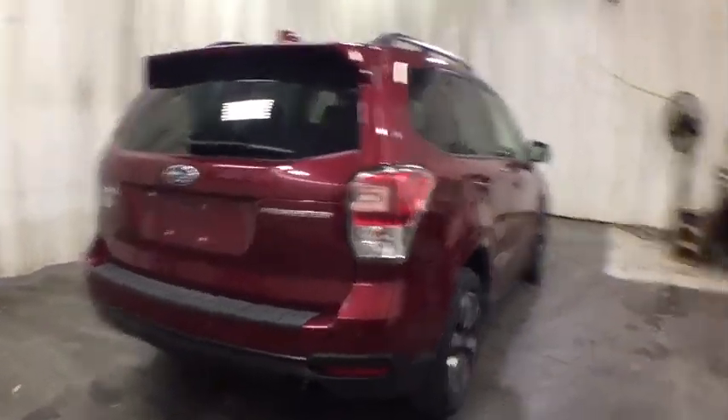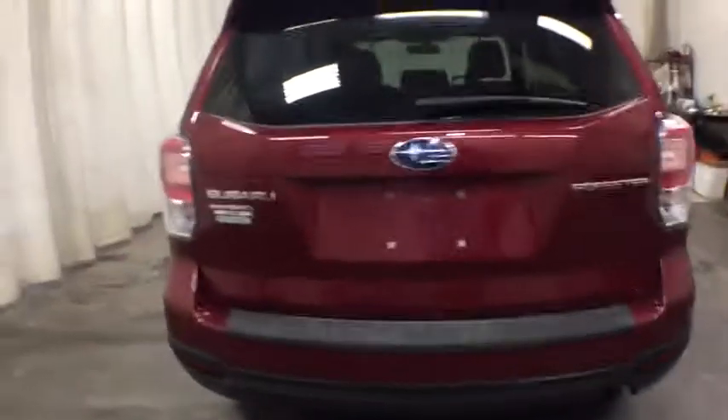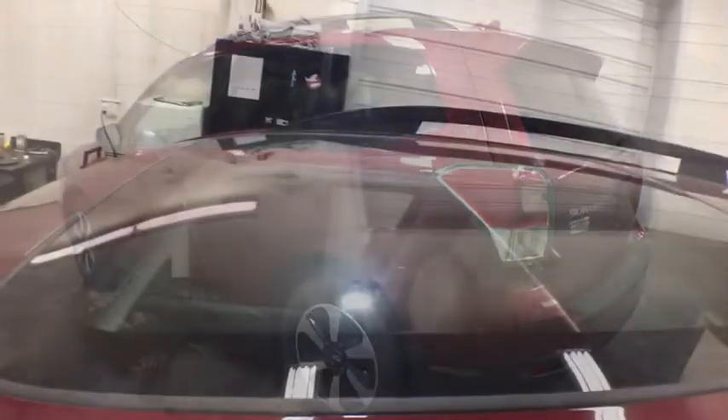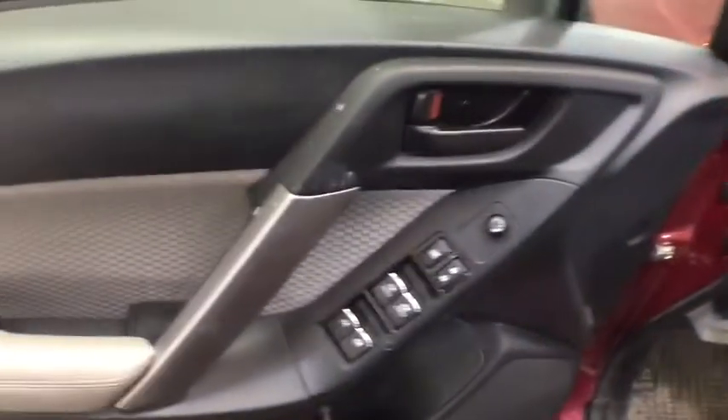Keyless entry, all-wheel drive, backup camera, driver lumbar, adjustable steering wheel, power steering, ABS four-wheel, cruise control, front floor mats, four-wheel disc brakes, aluminum wheels, auto-off headlights.